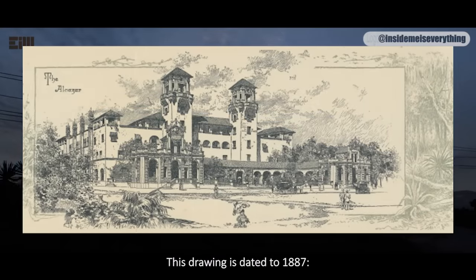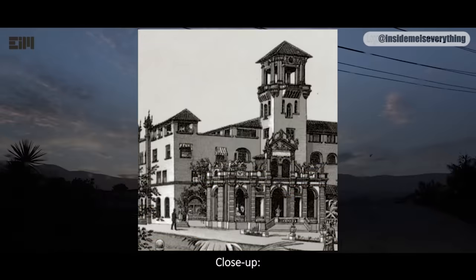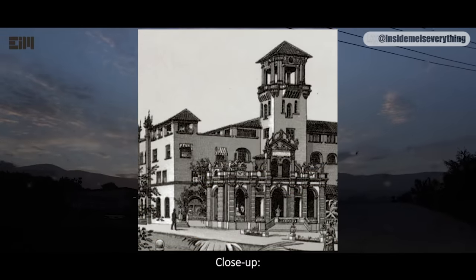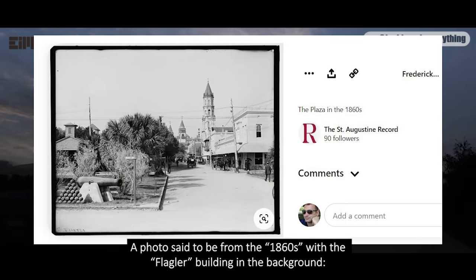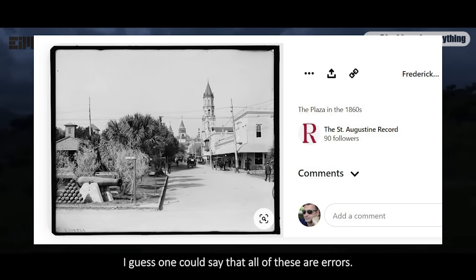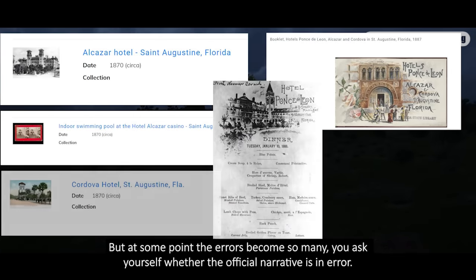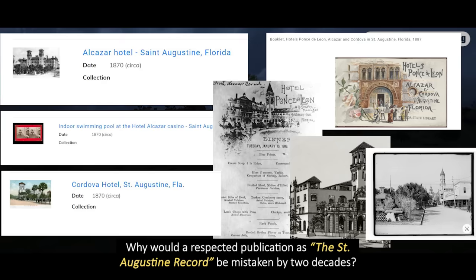This drawing is dated to 1887 and is claimed to be an architectural drawing of how it's supposed to look, which is why the buildings in front of it can't be found on later photographs. Here's from another historical website — a photo said to be from the 1860s with a Flagler building in the background. I guess one could say all of these are errors, but at some point the errors become so many you ask yourself whether the official narrative is an error. Why would a respected publication like the St. Augustine Record be mistaken by two decades?